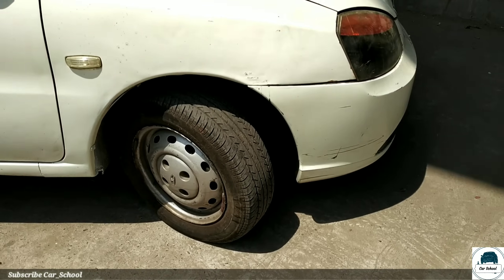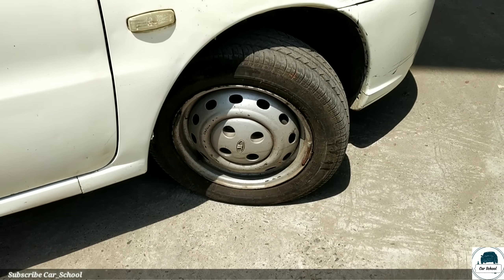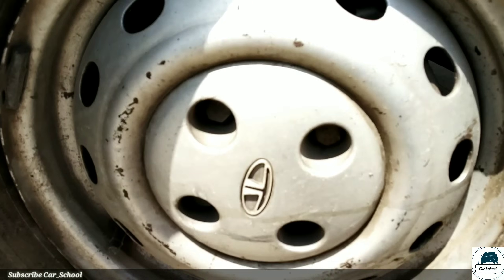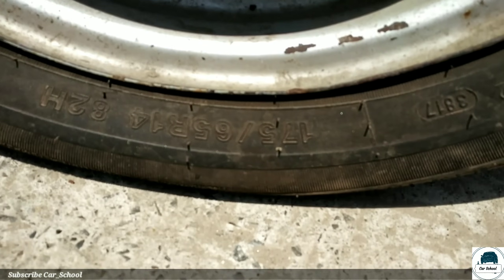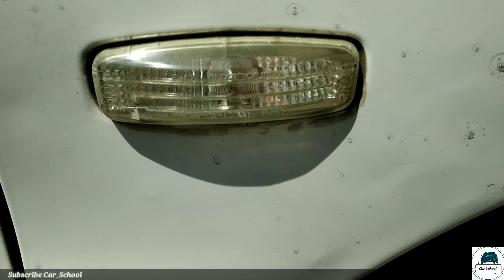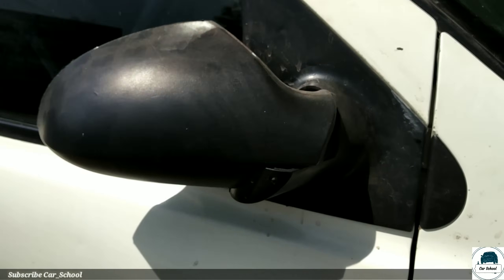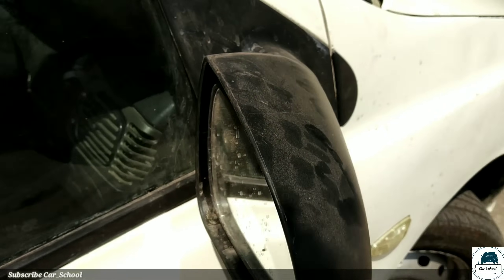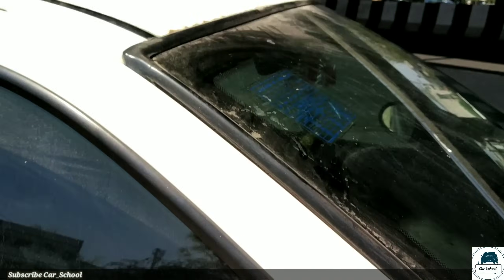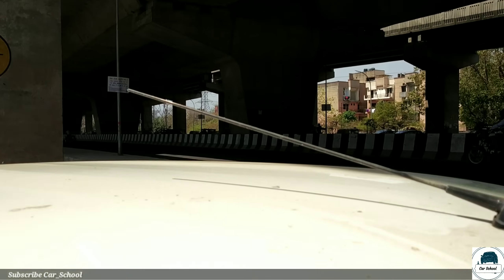Moving to the sides, we have 14-inch steel wheels with ventilated disc and drum brakes. You can also see the tire size here. There is a side indicator, and the ORVM is manually adjustable. We also have an FM antenna and the roof.